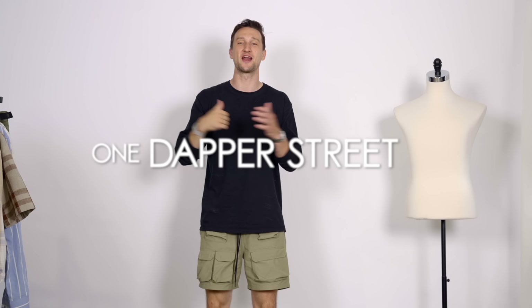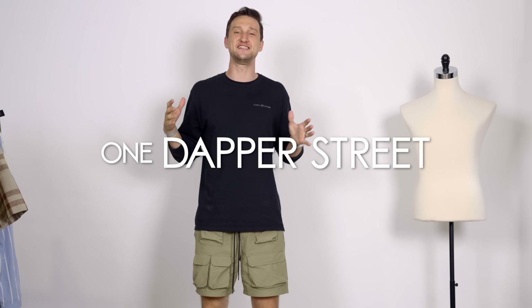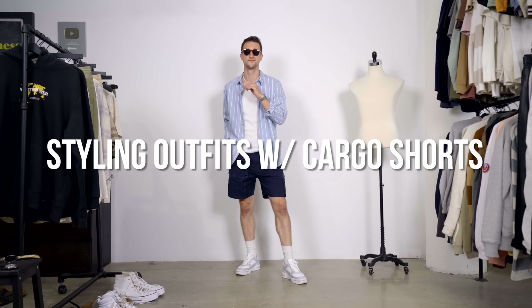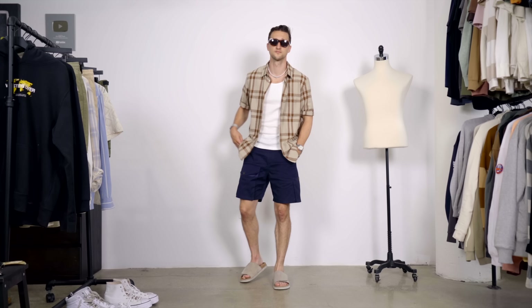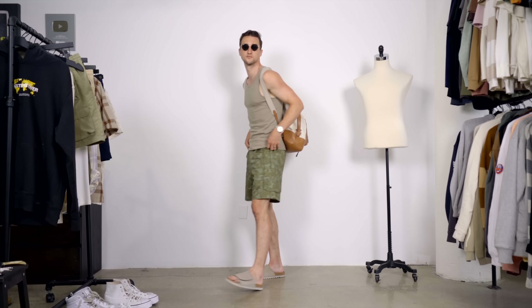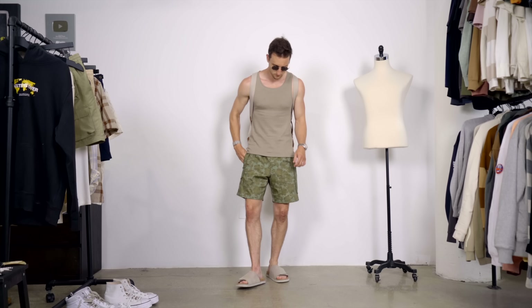What's going on guys? My name is Marcel. Welcome to my YouTube channel, One Dapper Street. Today I've got a quick and easy video for you: styling cargo shorts. Shorts are obviously a summer essential, and cargo shorts particularly are a great way to wear shorts because they're a bit more interesting and still offer that summer comfort. I've got four different shorts, styling them two ways each — so eight outfits. Without further ado, let's get started.